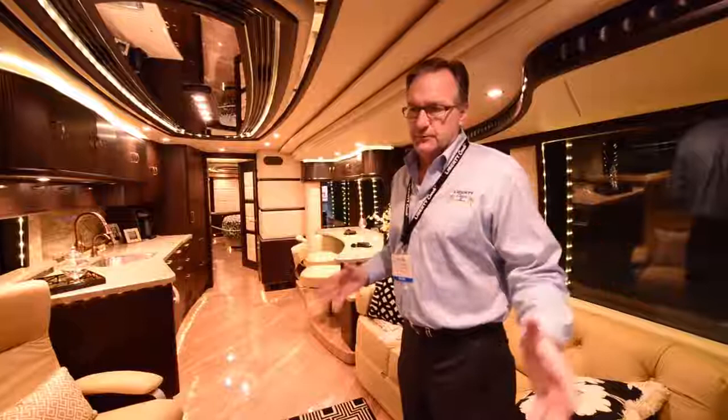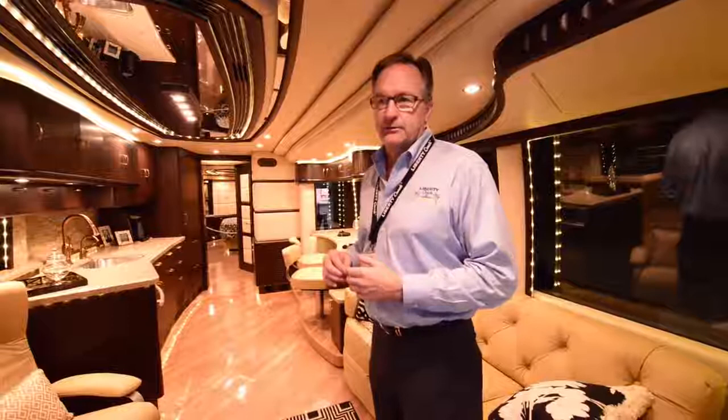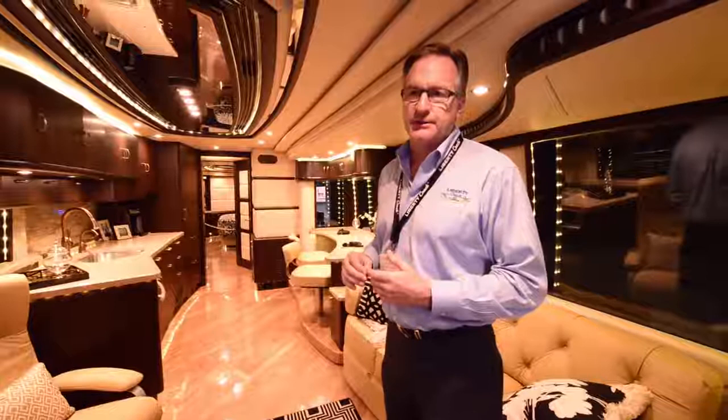My brother Kurt and I run the company. He does all of our production in North Chicago, Illinois — cabinet design and floor pan layout. His wife Kim does all of our interior decorating. I do the engineering: electrical, mechanical, all the remote control systems, and handle our sales and service operation in Stuart, Florida.